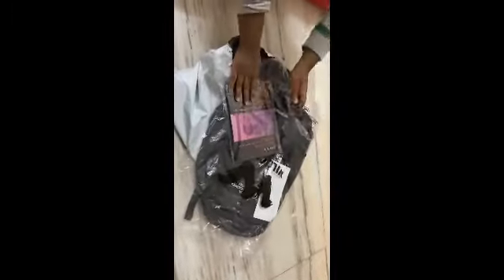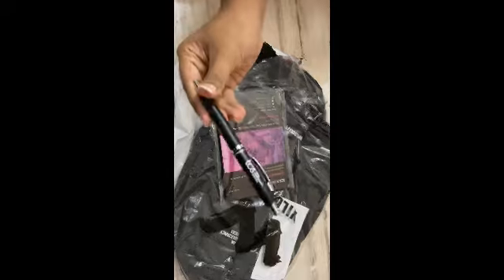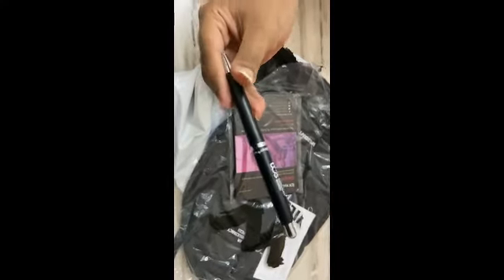So these are the things we have: a pen from TCS — yes, the company name is written on it as you can see — a click pen.